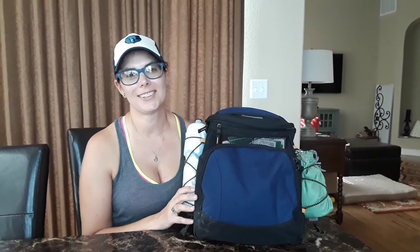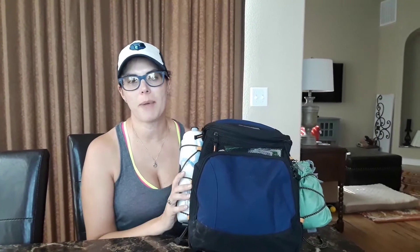Hi everybody! Welcome back to my channel. Since I've been hiking in Colorado, I wanted to share with you what I packed in my backpack for my hikes. I learned a couple of things on the hikes that I've been on, but overall I'm pretty happy with what I packed. I'll go over everything with you and also let you know what might have been better to bring.